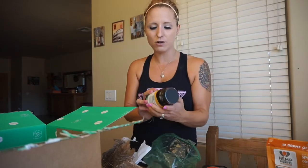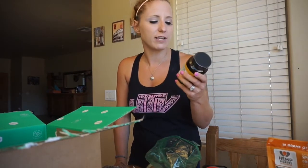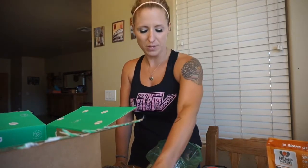We ran out of activated charcoal so I got this big bottle. I have to tell you guys, all of this stuff was way cheaper than getting it at the store or even on Amazon. This is the second order I've done with Thrive Market and I'm in love with it. Activated charcoal is good for your digestion and different things if you have some stomach problems — it helps out a ton and my whole family uses it.